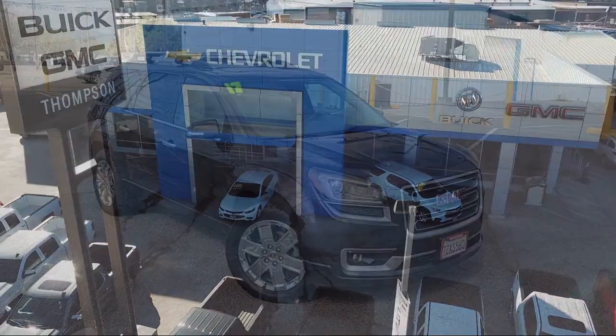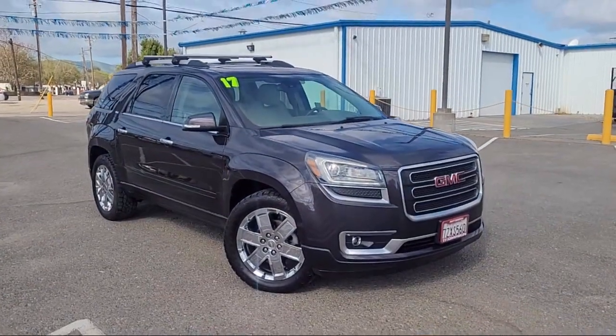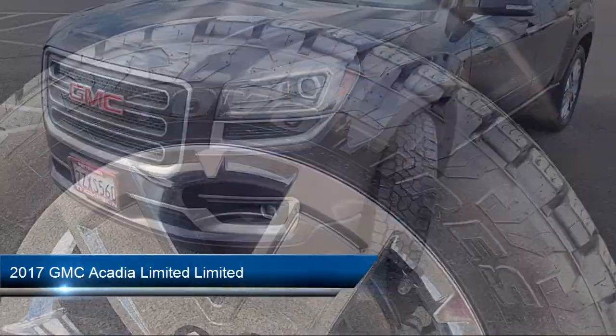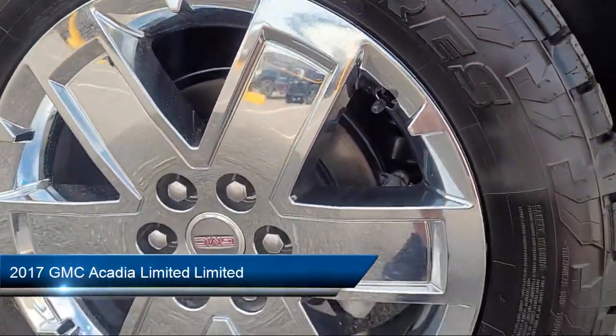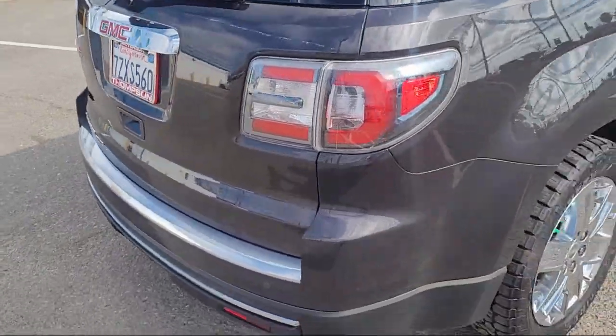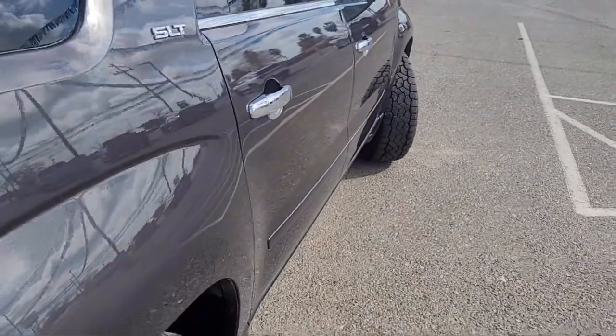Welcome to Thompson Chevrolet, and here's a look at one of our pre-owned vehicles from our great selection of cars, trucks, and SUVs. It comes equipped with Navigation, Heated Power Adjustable Outside Mirrors, and Bose Premium Audio System.